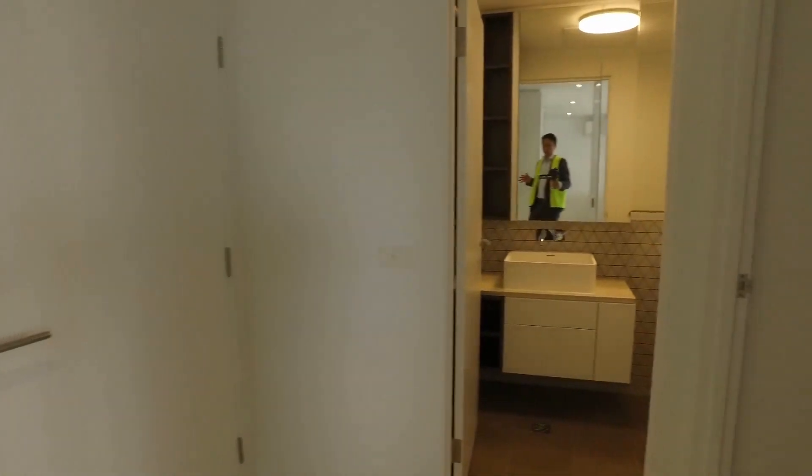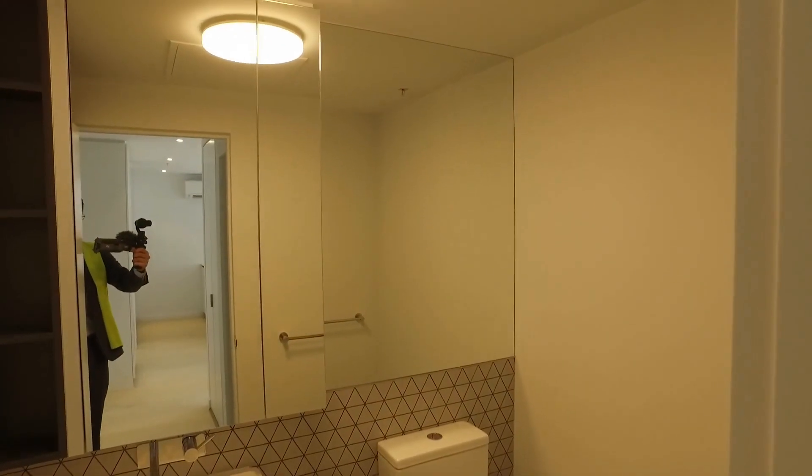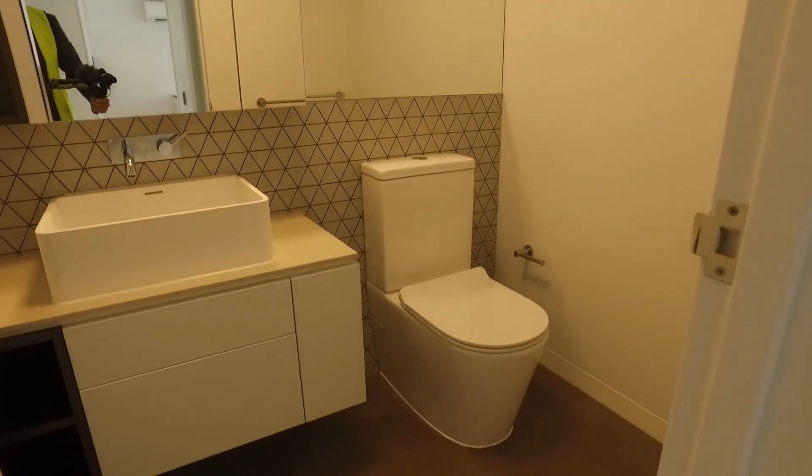There's an entrance to this apartment. You have your bathroom with full-size mirrors, storage behind the mirrors, and additional storage under the sink.